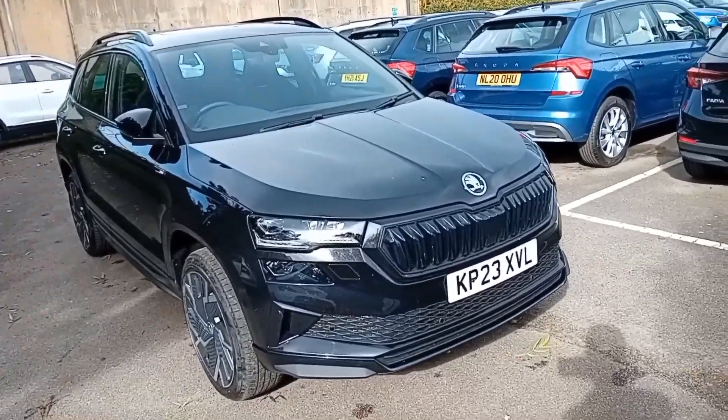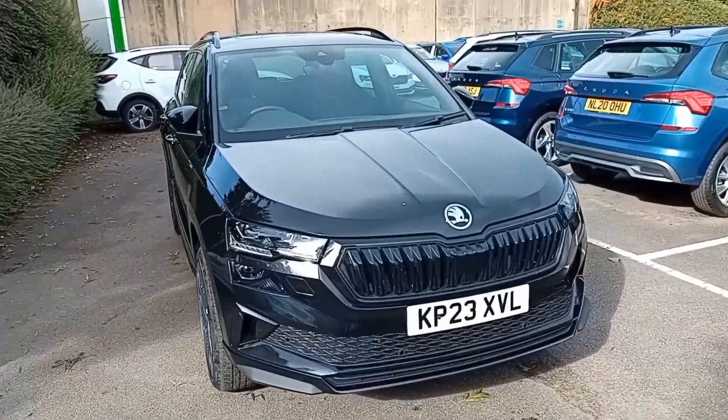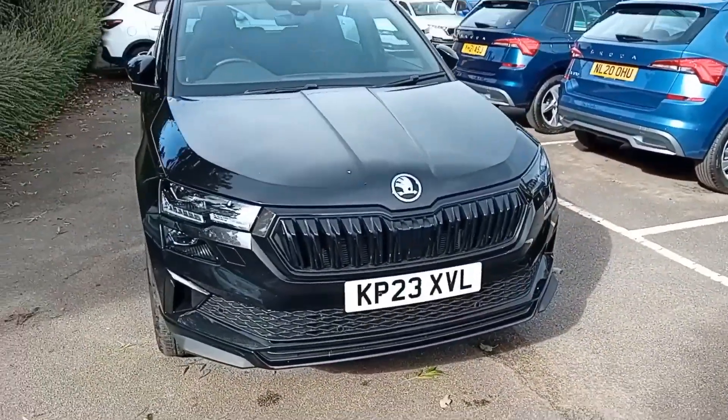We'll start with the fact that it has a 2-litre diesel with 150 brake horsepower engine and a DSG 7-speed automatic gearbox. As you can see, it's a 23 plate, registered in May of this year, 2023.